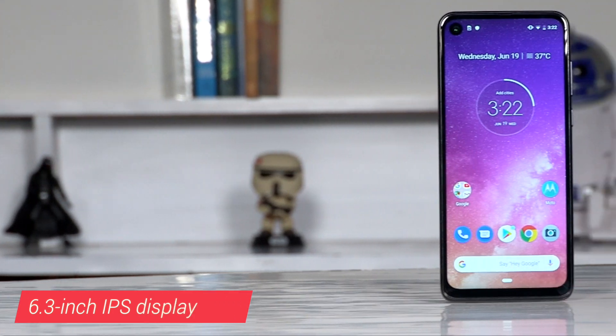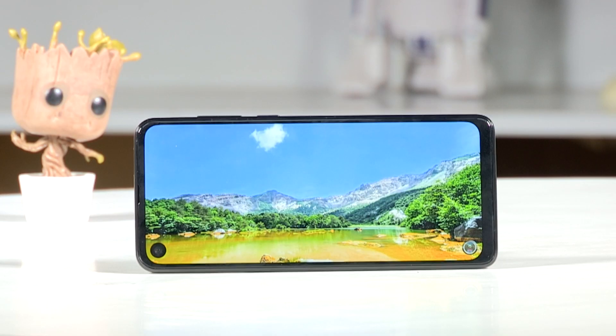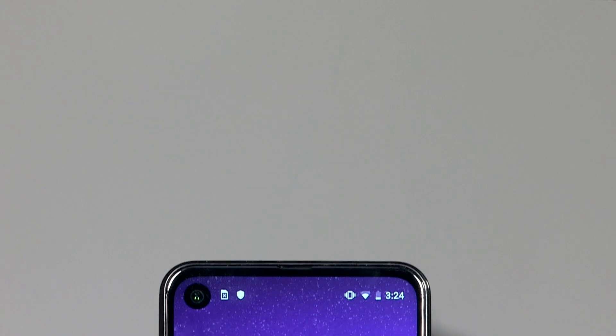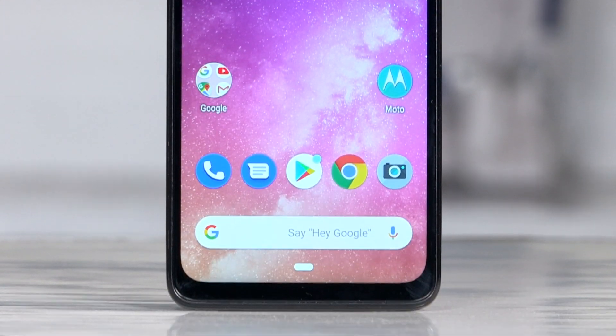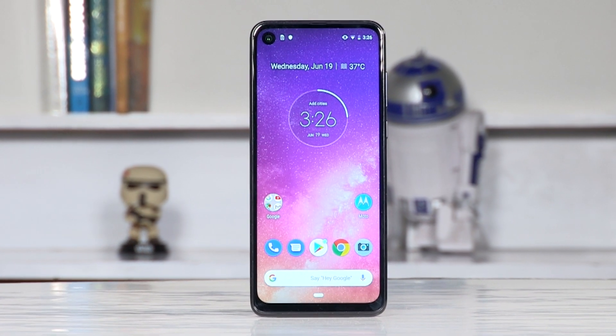The 6.3-inch IPS LCD display also supports HDR content, but that's only on YouTube for now. Moto said they are working with Netflix to bring support for Netflix HDR as well. The display otherwise looks really good — the backlight is placed at the bottom, but you wouldn't really realize that without knowing. It's a bright, well-lit panel.